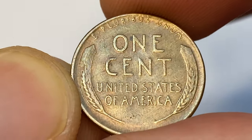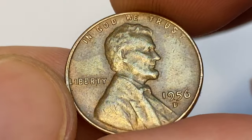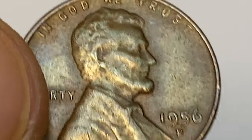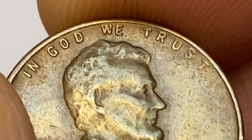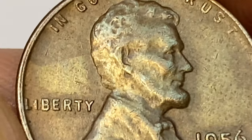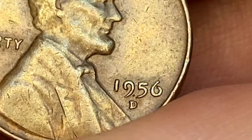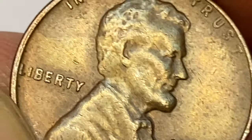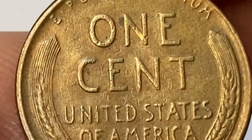The 1956 D Lincoln cent is common in MS 66 condition or lower. In MS 66 plus it's much more difficult to find. In MS 67 condition it's scarce, but enough examples have been found to keep prices affordable for most serious Lincoln cent collectors. However, MS 67 plus examples or higher are almost unheard of and are extremely scarce.